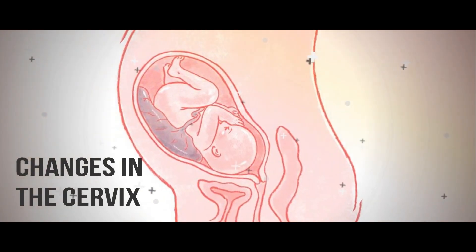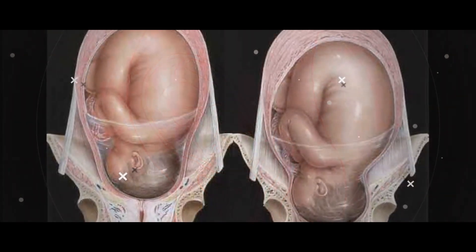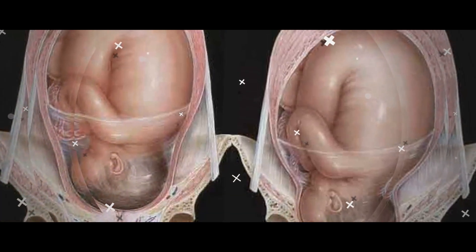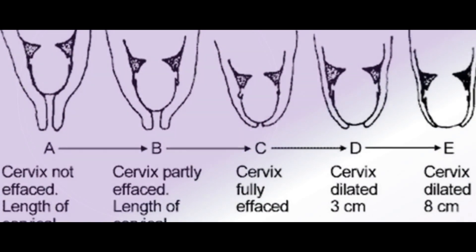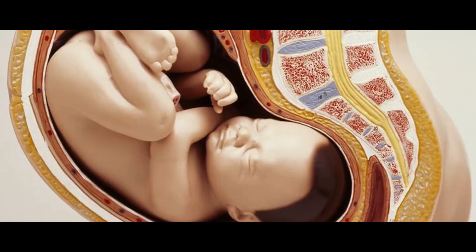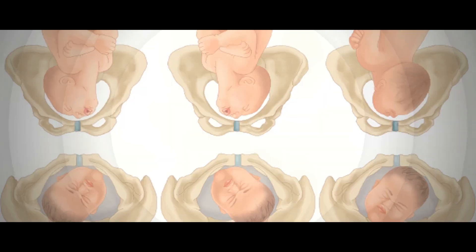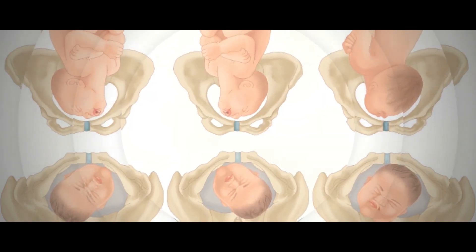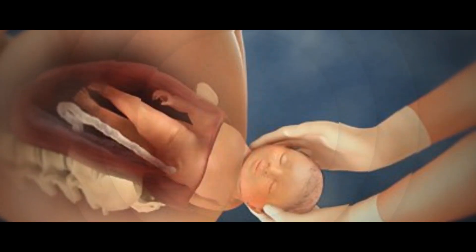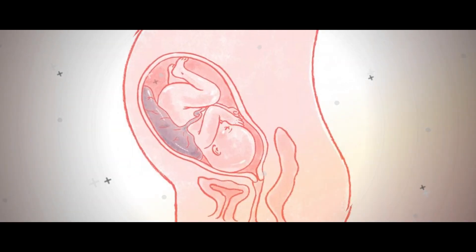Changes in the Cervix. During ovulation, your cervix may become higher, softer, and more open. You can check your cervix, along with your mucus, for ovulation symptoms, but it can take time to learn the differences you're feeling for, and is often more difficult than watching for the other symptoms mentioned above. Moore recommends standing in whatever position you use to insert a tampon — for example, next to the toilet with one foot up on the closed seat — and using your finger to feel inside.